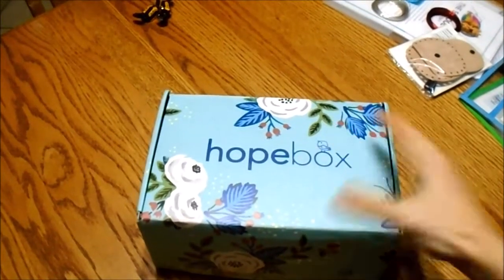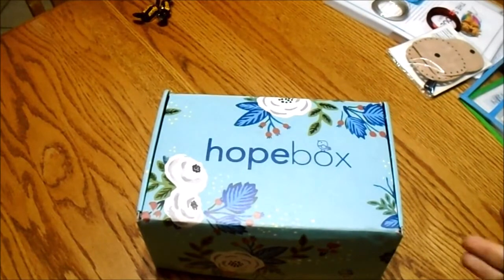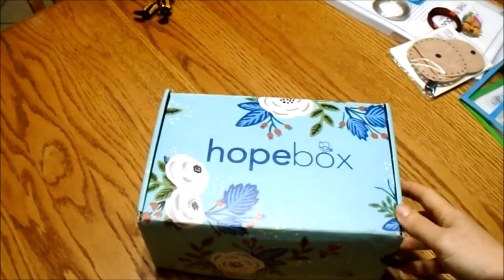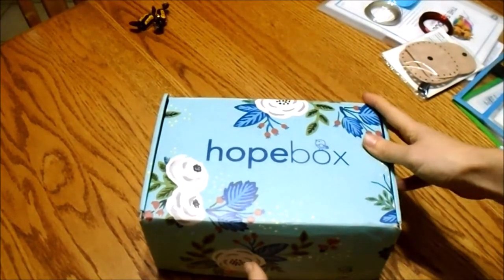Over Christmas my husband got me this Hope Box. He was scrambling for something to get and a subscription box seemed like a pretty good idea. I was pretty impressed at what I found. I was telling my sister about it and I wanted to show you guys — my second one just came in.